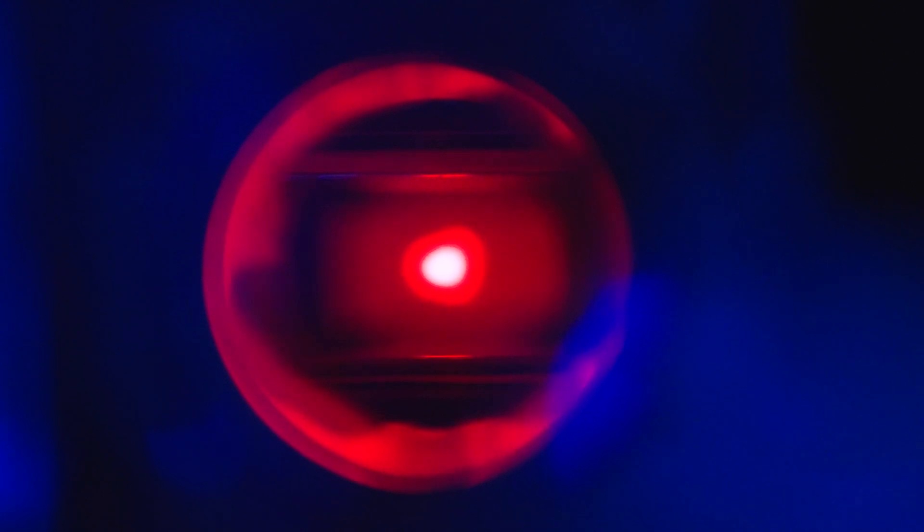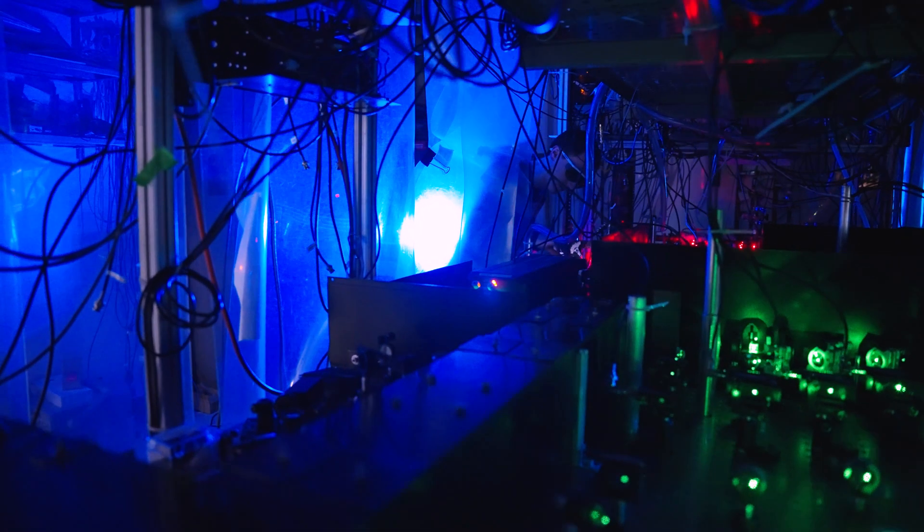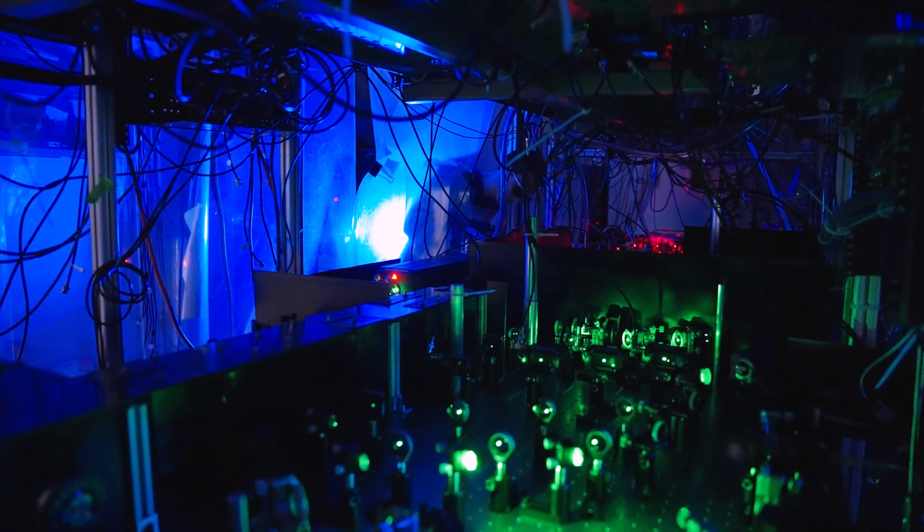We've made measurements on an effect called spin-charge separation, which is an effect that is remarkable and confounding all at the same time. It involves electrons that are confined to one-dimensional wires — wires that are so thin there's only one channel for the electrons to flow. In that situation it's very special because if one electron bumps into one next to it, that electron bumps into the one next to it and so on, propagating down the chain. That's very different than the three-dimensional world where an electron can go around another.